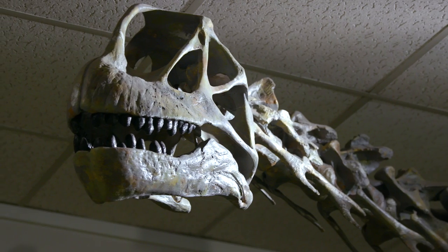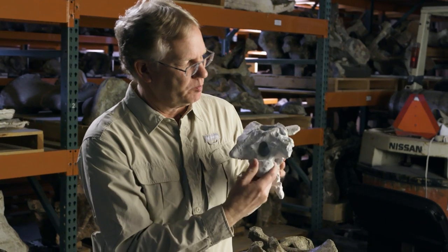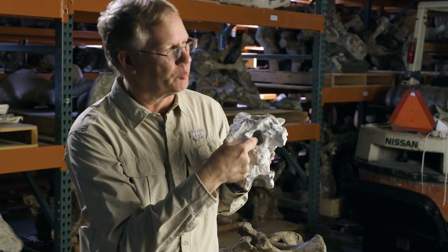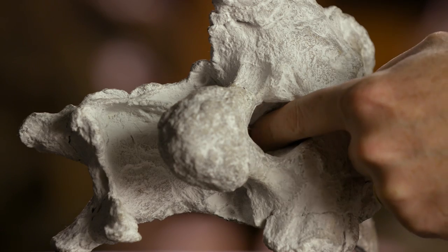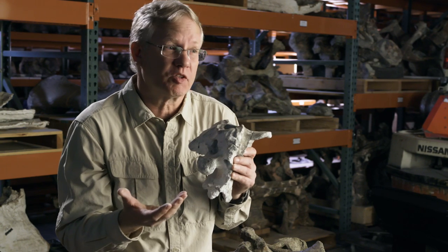We have 18 individuals based on these brain cases we found. This would be where it hooks up to the vertebra, this is where the brain would be, and the brain extends only from here to here — it's the size of a Chinese egg roll.